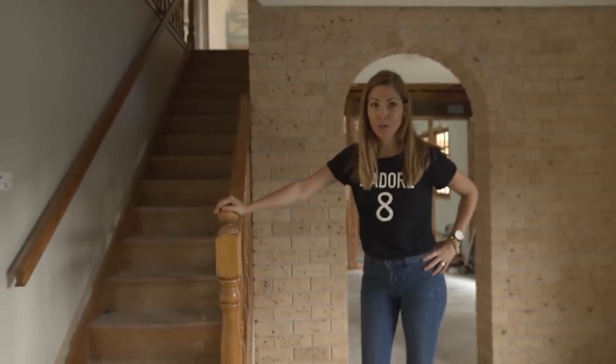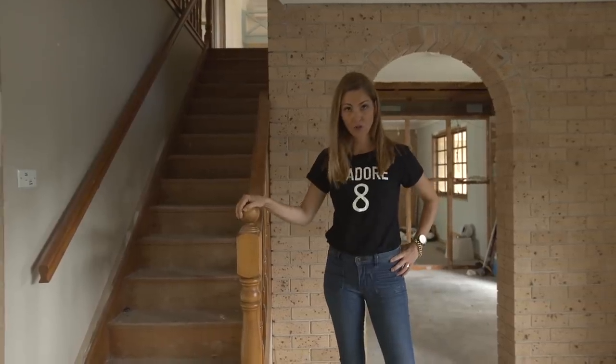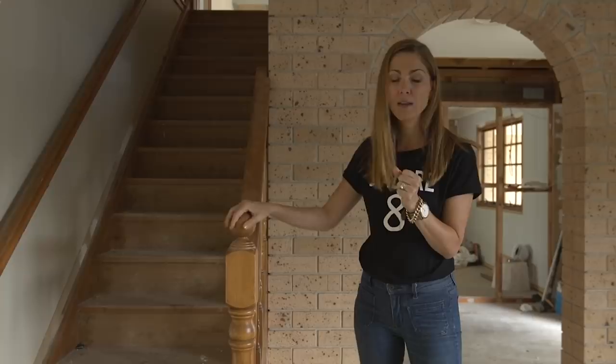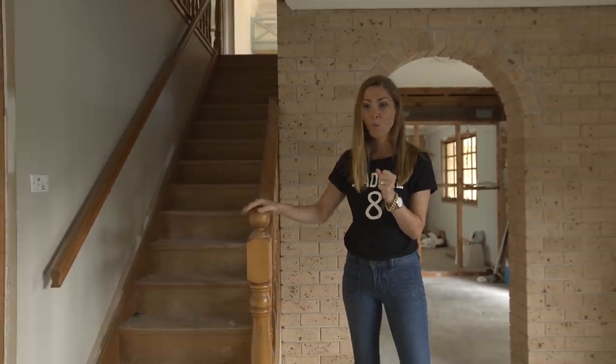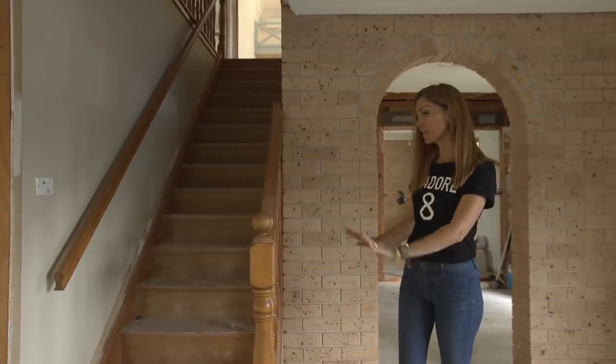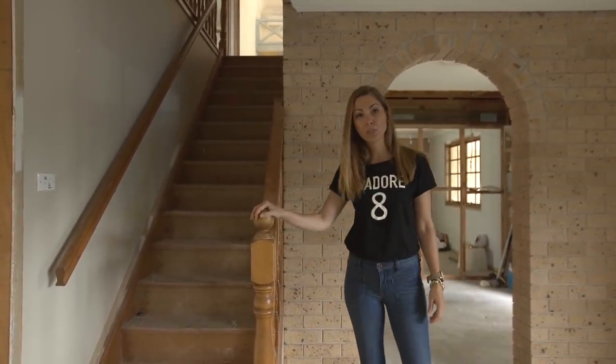A Renault School tip here in relation to timber balustrades — which are in many, many suburban homes: just paint it white. Once these guys get a coat of white paint on them and once you've got your flooring done and your walls painted, they look absolutely amazing.